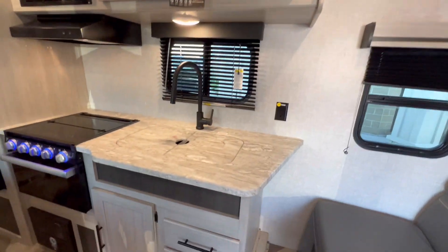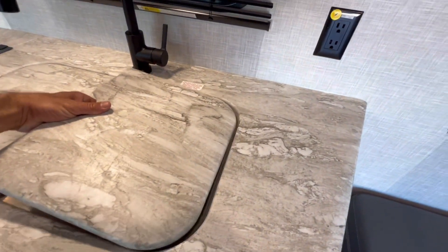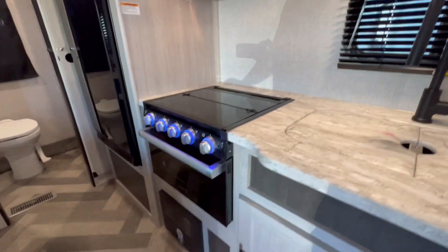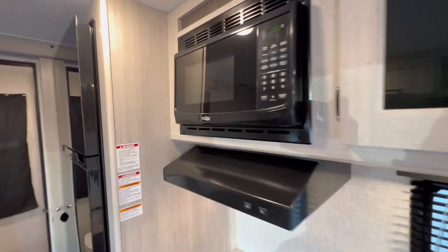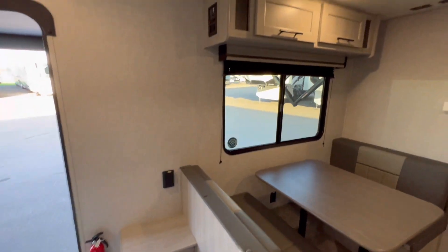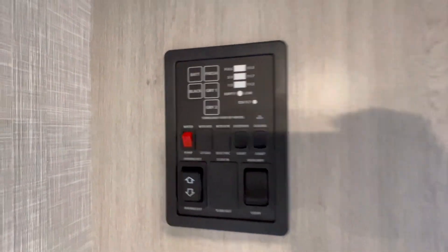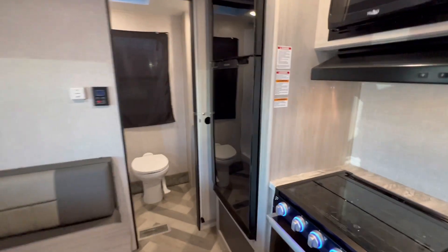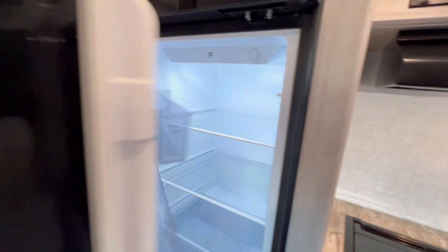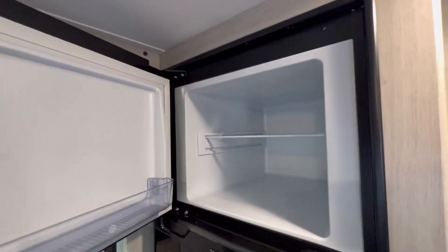We have a Bluetooth speaker, dual stainless steel sinks. We have the oven, three burner stove, and a high point microwave. There is the dinette that also converts into a bed. Controls right here. And a Furion fridge — this is a 12-volt fridge, nice and big.